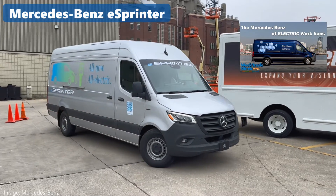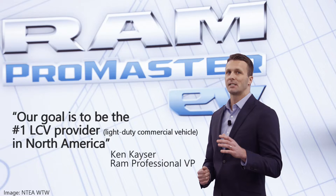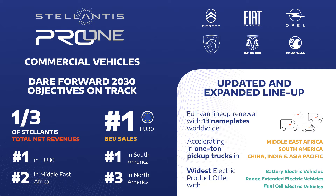I just completed a video on that one. And then there's Ram, who at the 2024 Work Truck Week boldly proclaimed they want to be number one in light commercial vehicles in North America. To achieve that, they're going to organize under their parent company Stellantis as Pro One, an organization focused on the needs of commercial vehicle fleets.